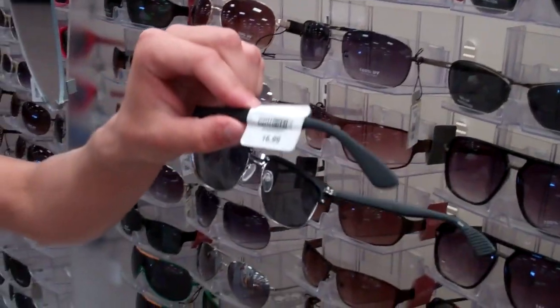Welcome to Target. How you doing? Good. They're $16.99. Not too bad. Cheaper than the Brokley's, for sure.